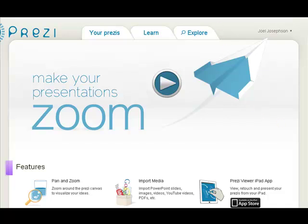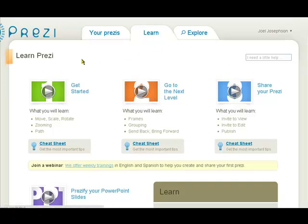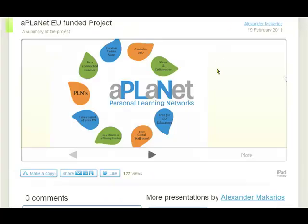They do make it much easier by having a page with loads of information and ideas about how you can actually make Prezis. I think the best thing to do is to actually look at one. Here's one we made for another European project called Planet, and this is the front page.